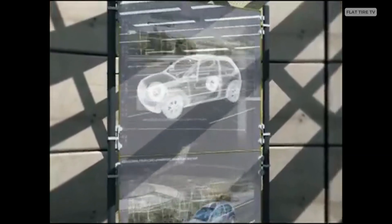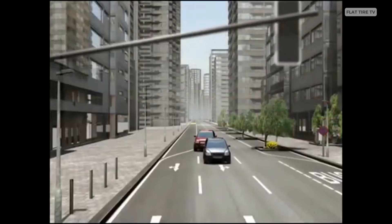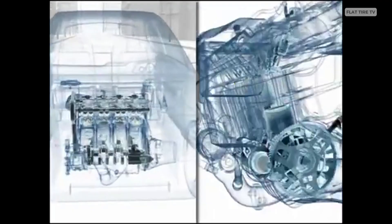Another key milestone came in 1979 with the launch of Bosch's Motronic system, which integrated fuel injection and ignition into a single digital control unit. This combination allowed real-time adjustments based on speed, temperature, and load, significantly improving fuel efficiency, available power, and reducing harmful emissions.